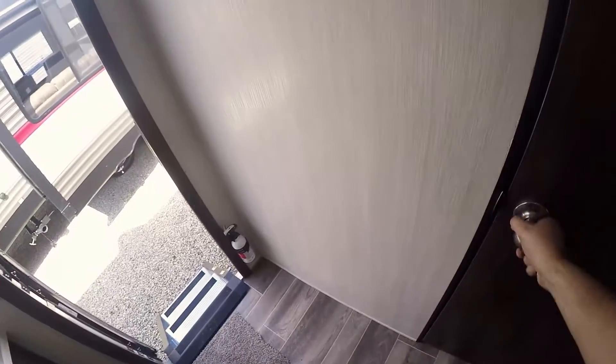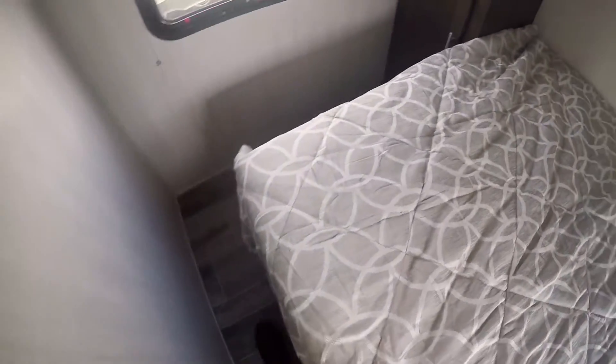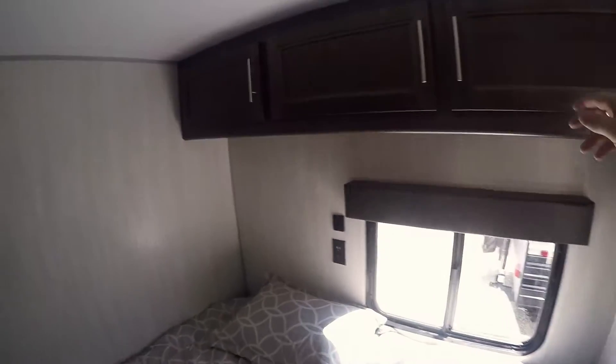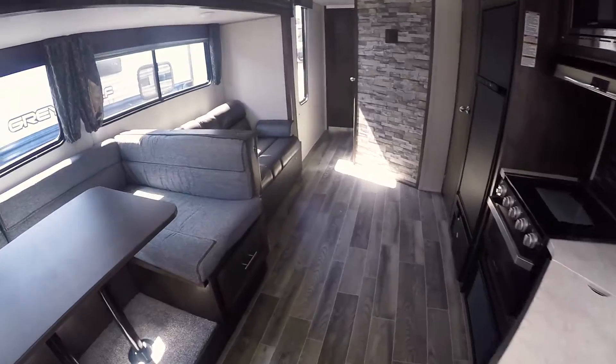Going into the front bedroom, there's a queen-size bed with closet space and tons of room to get around. There are more cabinets up above as well. Again, this is a new floor plan with a bedroom on each end — not a bunk room, but an actual bedroom — and there's a spot to hang a TV.